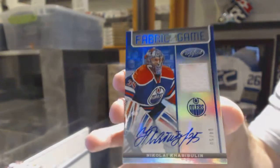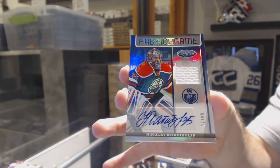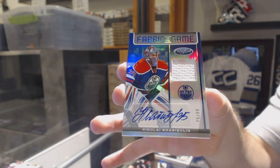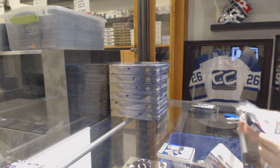Oh, nice card — number four of 50, Fabric of the Game jersey auto for the Edmonton Oilers. This is Nikolai Yakupov.